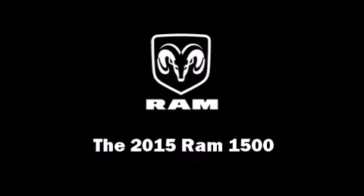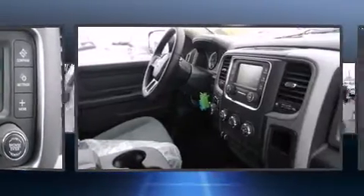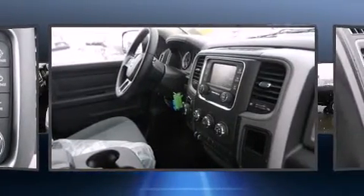This four-door, six-passenger truck offers the latest in technological innovation and style. It features an automatic transmission, four-wheel drive, and a three-liter, six-cylinder engine.